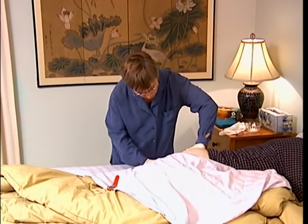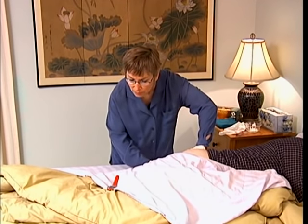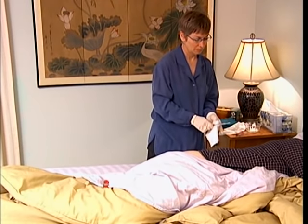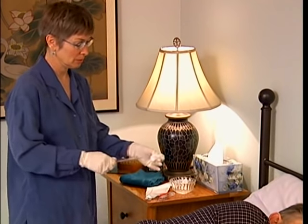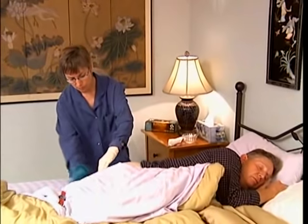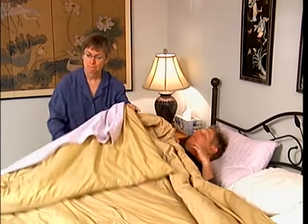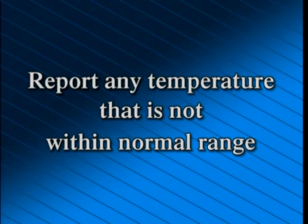Raise the top buttocks to expose the anus. Insert the thermometer 1 to 1½ inches into the rectum; for a child, insert 1 inch. Hold the thermometer in place for 3 minutes to prevent injury. After 3 minutes, remove the thermometer and clean it with a tissue, then read and remember the temperature. Clean the thermometer with a disinfectant soak pad for 30 seconds and let it air dry. Clean the lubricating jelly from the rectal area with a washcloth, remove gloves, and wash your hands. The average range for a rectal temperature is 98.6 to 100.6 degrees Fahrenheit, or 37 to 38.1 degrees centigrade. Report any temperature not within normal range.